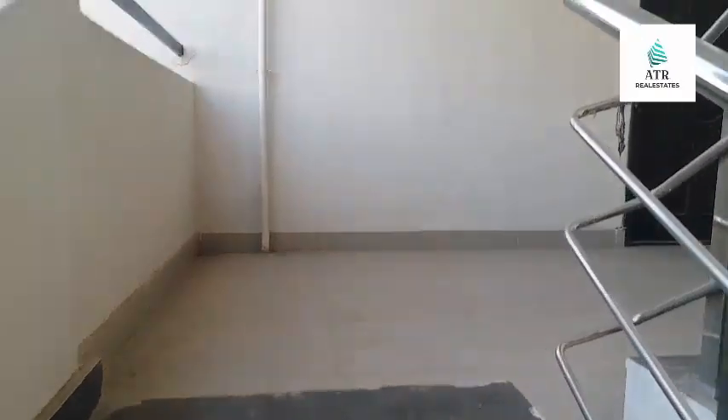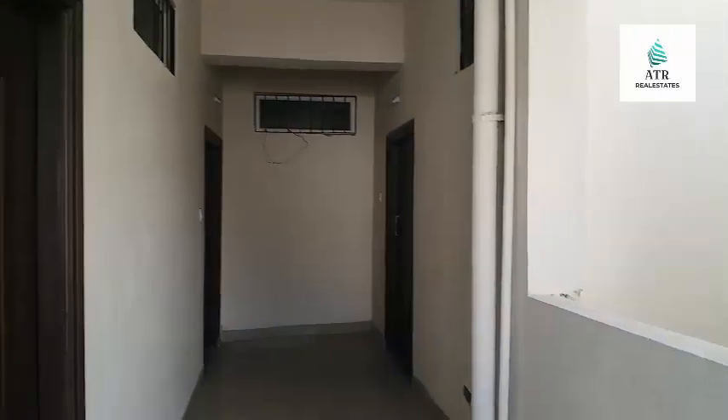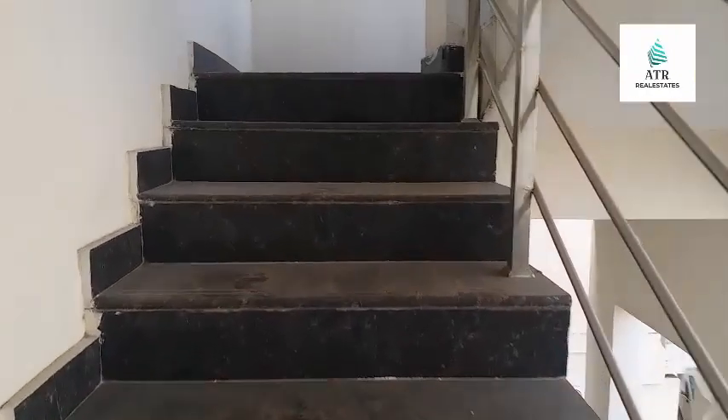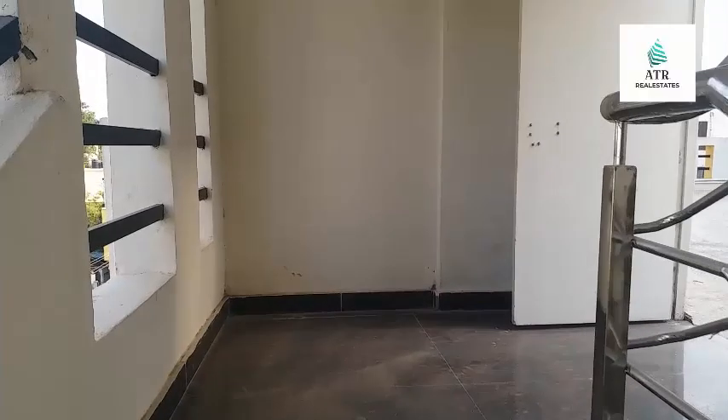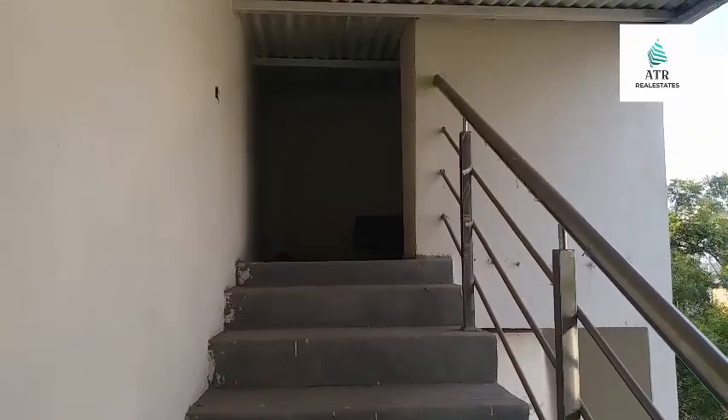Friends, call the direct concern person. The second floor also has the same 2000 SFT with three flats — same as the first floor. Each and every detail is mentioned in the description. No doubts — call the direct concern person, do a site visit, and subscribe to my channel.